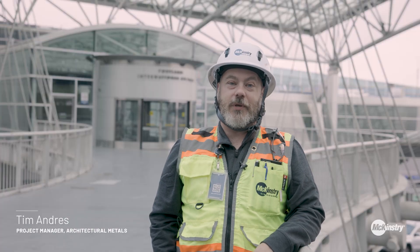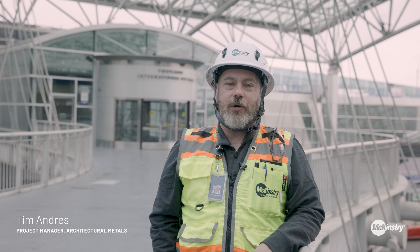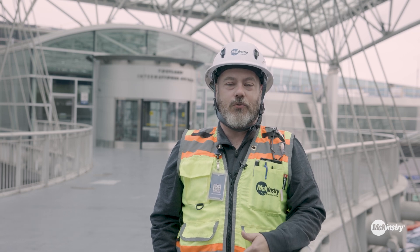Hi there, Tim Andres, Project Manager with McKinstry. We're here at Portland International Airport. Let me take you inside and show you some of the cool stuff we've been working on.